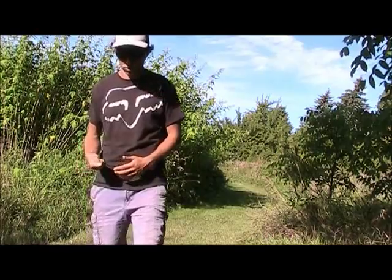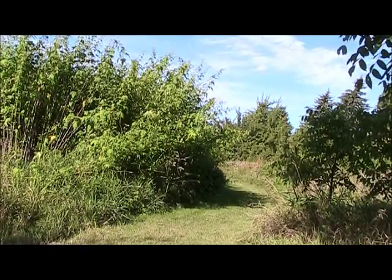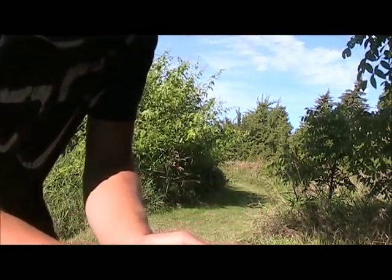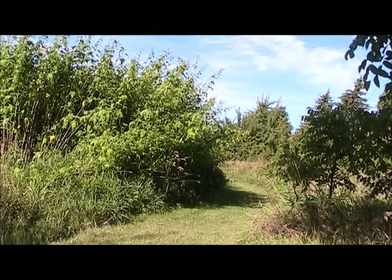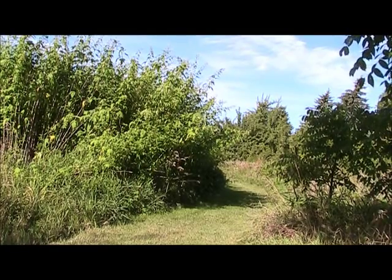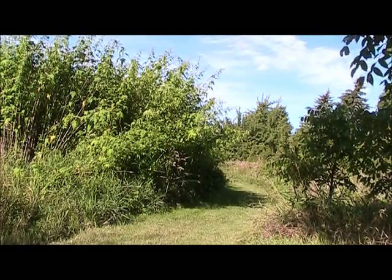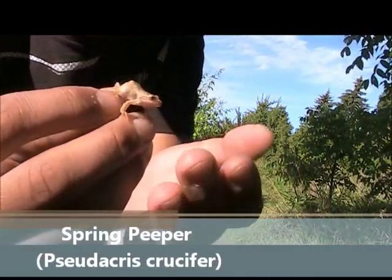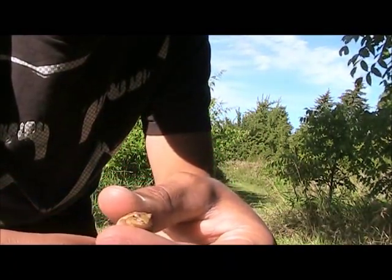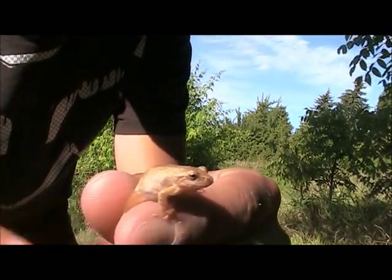Now what I just found here is really amazing. I'm not sure if it's normal color or if it's an albino — right here, which just jumped in front of the camera, is a little spring peeper. I'm thinking it looked like an albino to me, but now I think it's just its natural color. Tiny little frog, it's only the size of my finger.